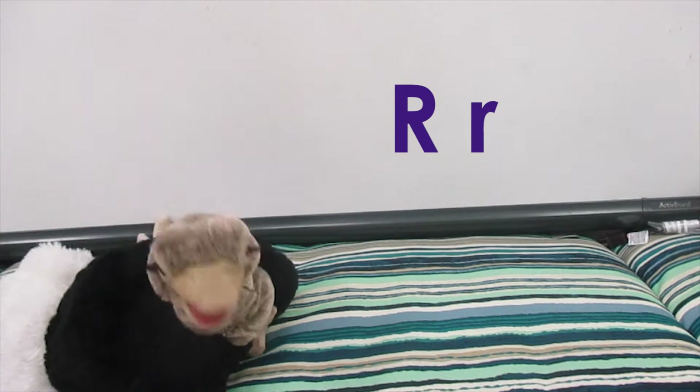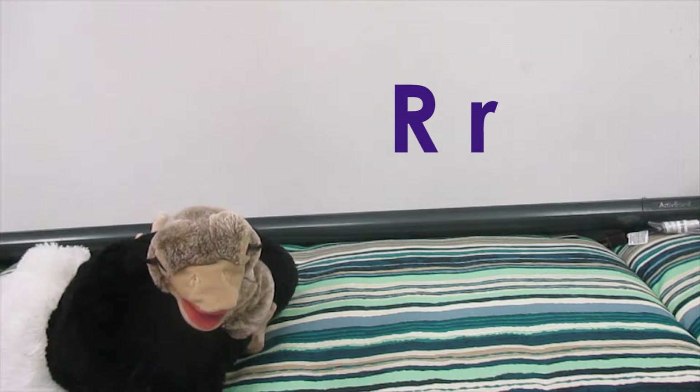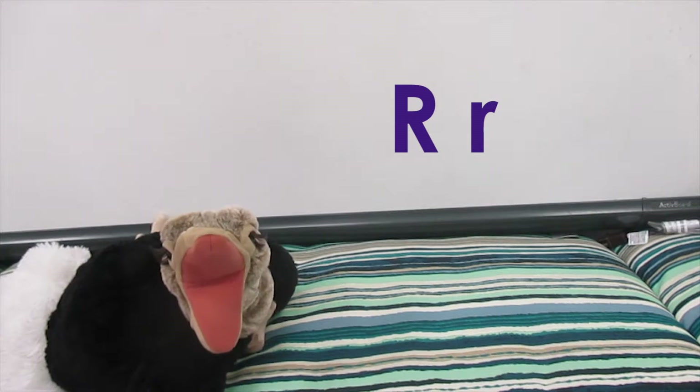Do you think we can go find some new sounds? You do? Okay, well first you've got to say it. Can you try saying er? Nope, that was not it!